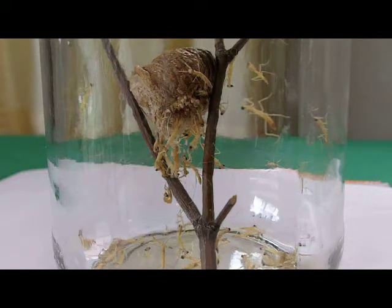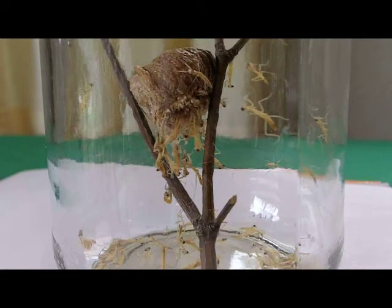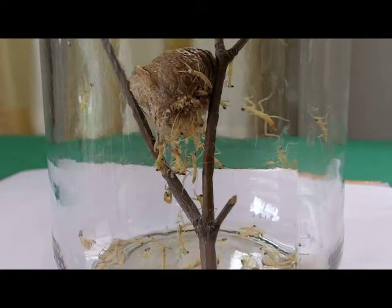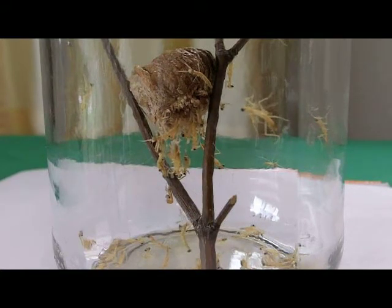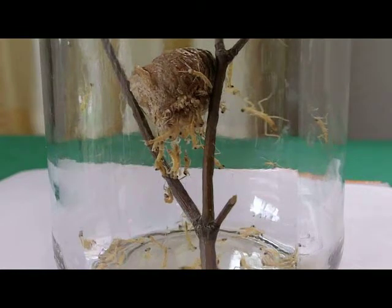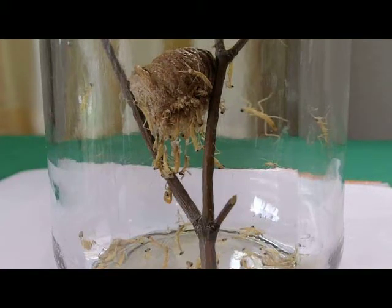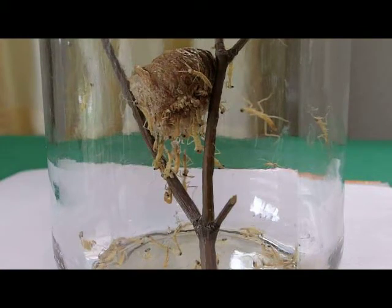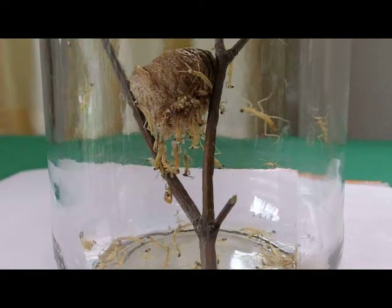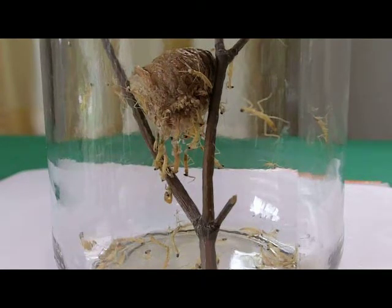Anything that gets too close — the mantis kind of sit and hide, let something get too close, and they reach out with their forearms and snag it. They've got little knife-like prongs at the end of their forearms to hold the prey. They love flies, and it's said that a praying mantis can grab a fly faster than the fly can bat its wing one time trying to escape.